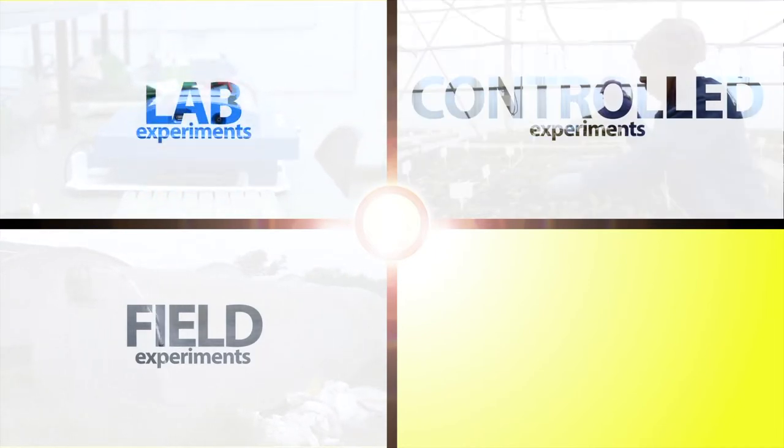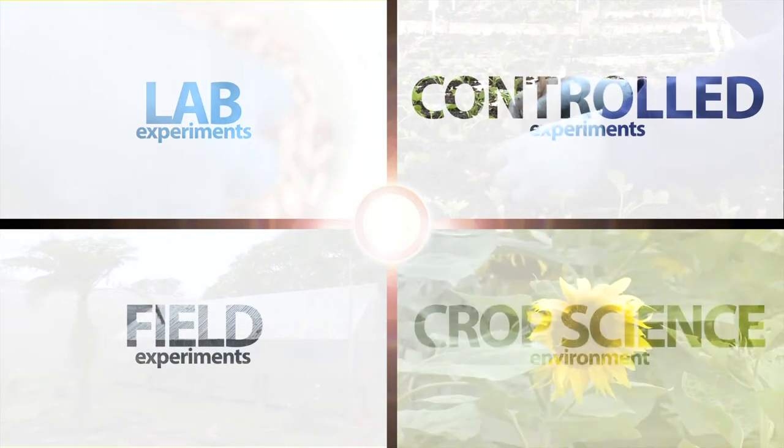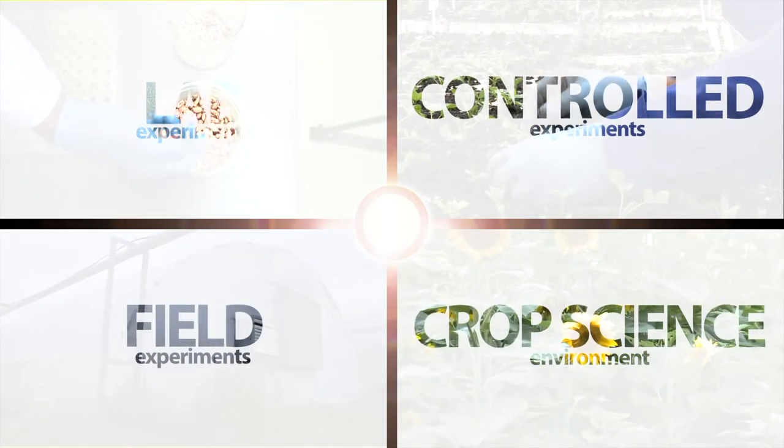First off, we have lab experiments, where students get to perform tests of crops inside a laboratory. Then we have controlled experiments, which are done inside glasshouses and tunnels, where we get more control over oxygen, temperature and water, while also eliminating the harsh, unfavourable conditions experienced outdoors. We then have field experiments, where we take the results from our lab and controlled experiments and put them into practice in the field. Put it all together and you have a nice, friendly crop science environment.